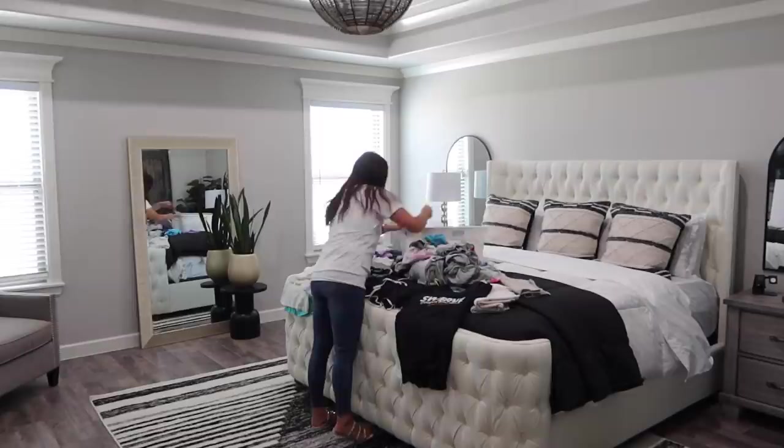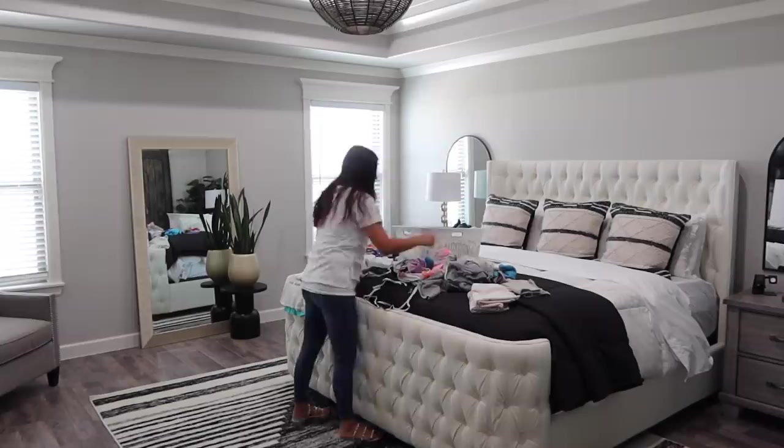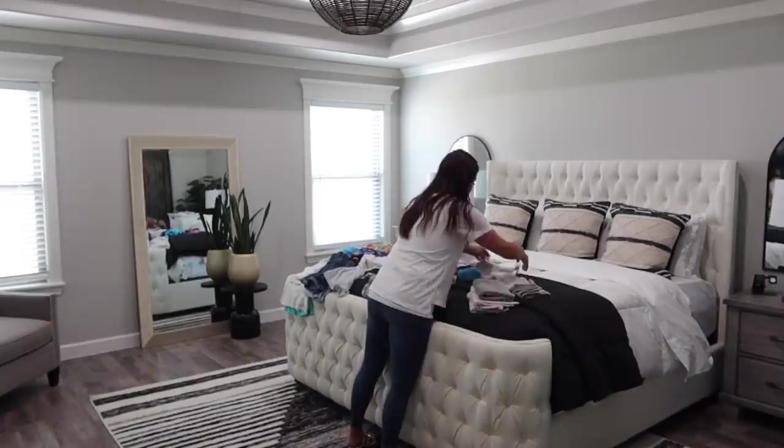As you can tell by all the color, this is actually Savannah's load of laundry. Typically I take it straight to her room and she folds it and puts it away, but my niece is in town so I went ahead and folded everything. I'll put it back in the basket and Savannah will put her own laundry away — I just wanted to help her get it folded and organized so she could put it away quickly.